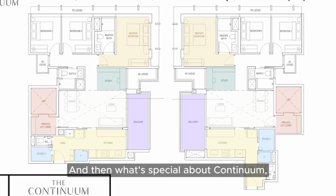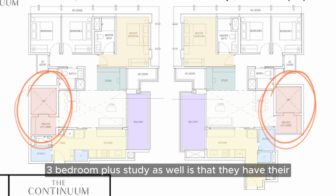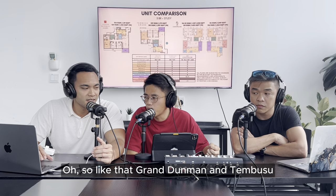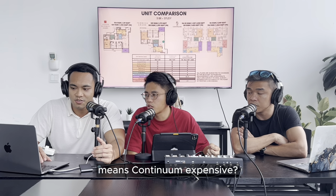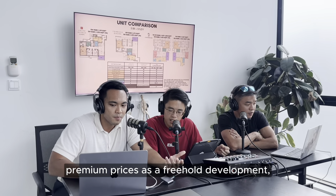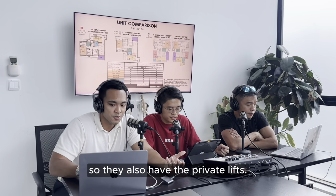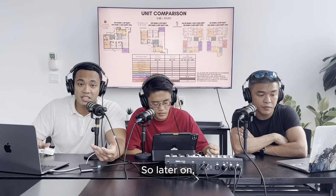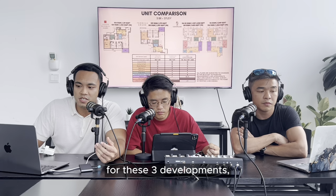What's also special about The Continuum's three-bedroom plus study is that they have their own private lift and lift lobby, which is why the units are a bit bigger. Grand Dunman and Tembusu Grand don't have this, which explains why Continuum is priced at a premium. Apart from the premium prices as a freehold development, they also have private lifts - we'll touch on the prices for these three developments shortly.